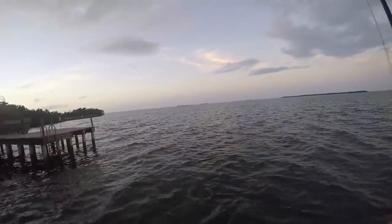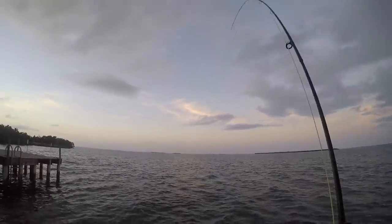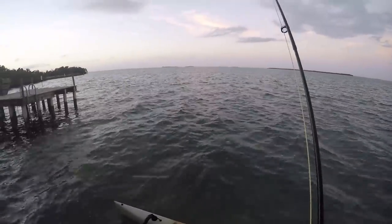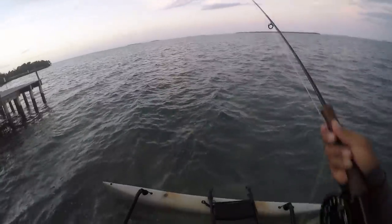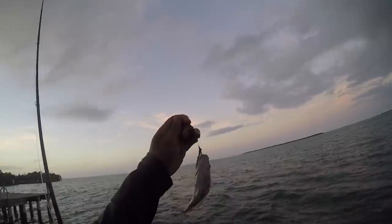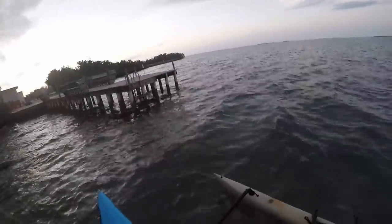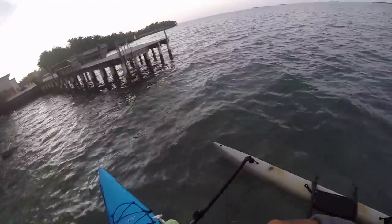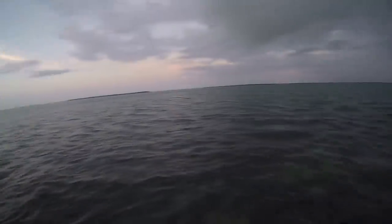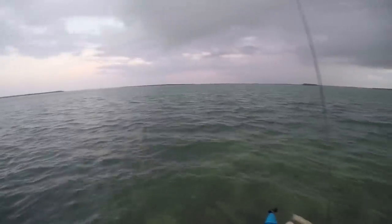Oh — oh! Hit and run! Oh man, thought you were gonna be different. Alright — last fish of the night. And there we go, done. Let's get out of here, I'm getting rained on and it's dark.